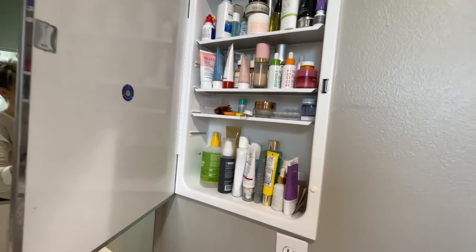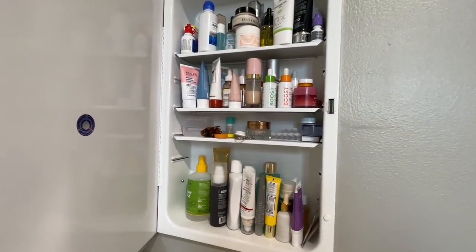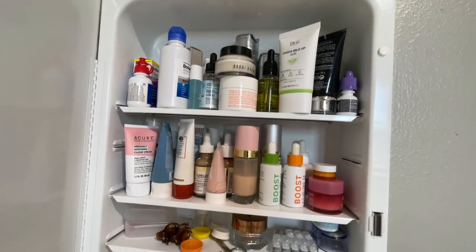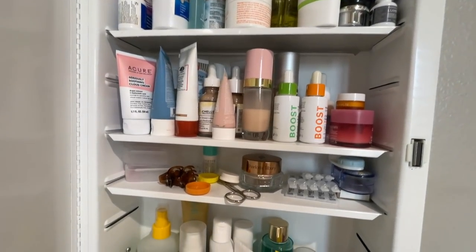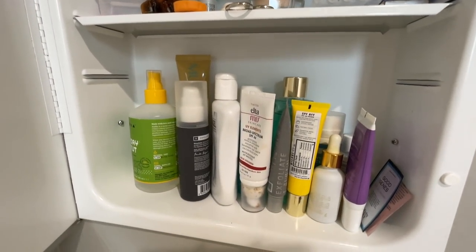And last, my medicine cabinet. It looks kind of organized, but there are at least two products deep on all of these shelves, so it's really hard to even see what's behind there. I know there are a number of things that need to be tossed.